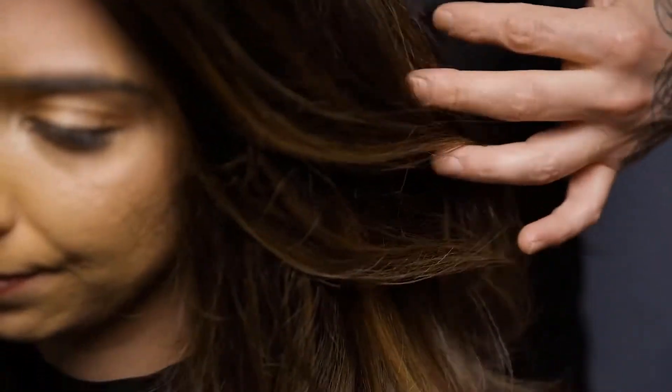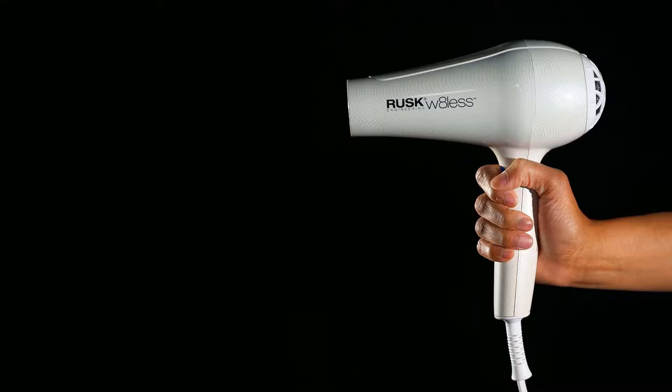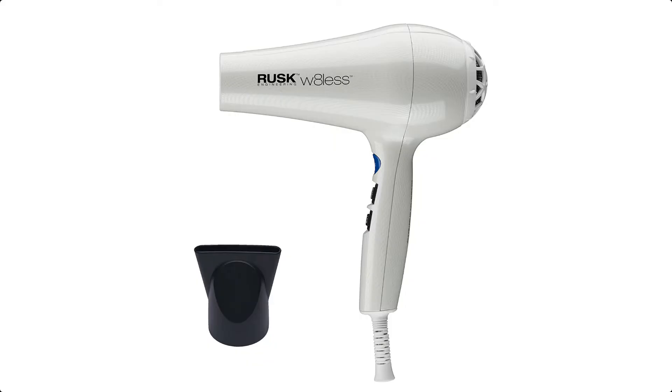Speed and heat are the only features that matter for drying your hair efficiently, and with a 55 miles per hour airflow that exceeds 245 degrees Fahrenheit, the Rusk W8 Less Dryer is one of the fastest and hottest dryers we tested. It weighs less than a pound and has an 8-foot cord. It's notably comfortable to hold, and overall it has the best combination of features we deem important — and that's the case by far, even when you compare it with dryers that cost hundreds of dollars.